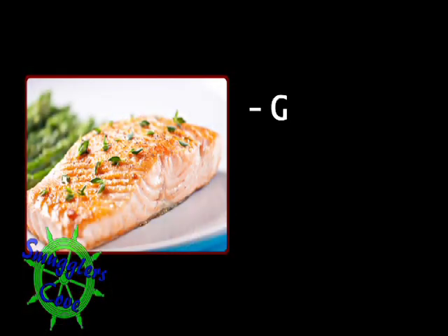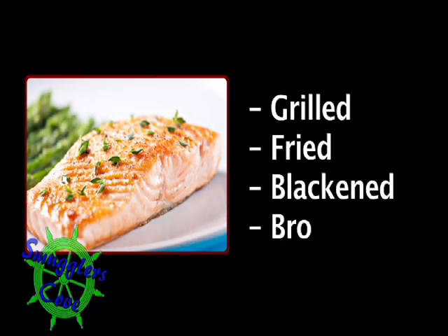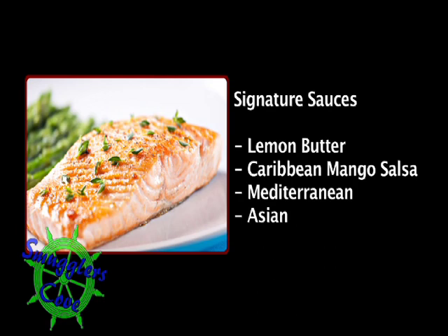Yes. The fish can be prepared any way the customer would like it — from grilled to fried to blackened, broiled with lemon butter. So the way they would like it is the way we can do it. Very nice. Along with all those wonderful ways of preparing, we also have signature sauces.